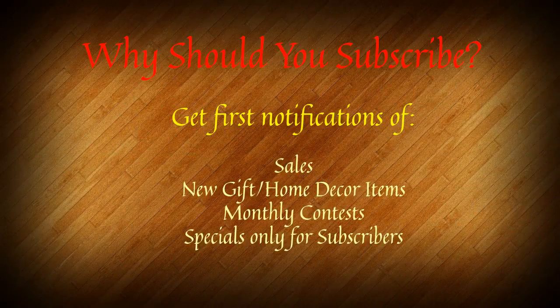Now, before you head off to the website, let me ask you one thing. Would you like to subscribe to our gift notification system? All subscribers get first notification of any sales. You also get notified of any new gift items and home decor that we create — we create them all the time. We're also starting a monthly contest where we will be giving away beautiful high-end gift items like the mirrors and the bowls. We also have specials from time to time and they are only for subscribers.